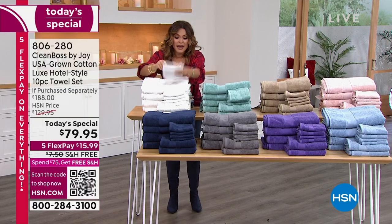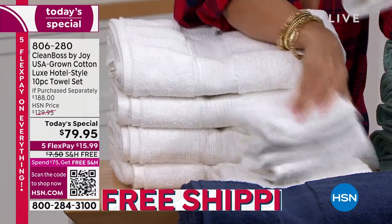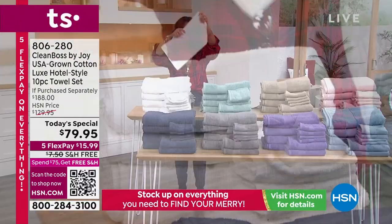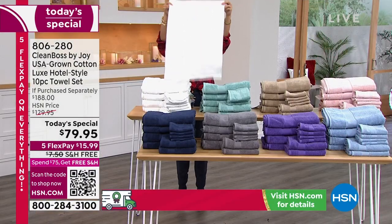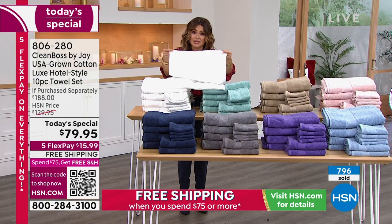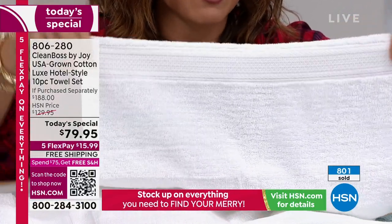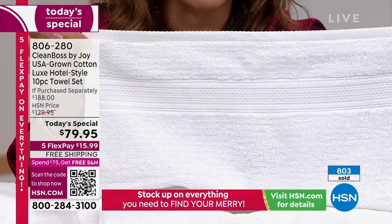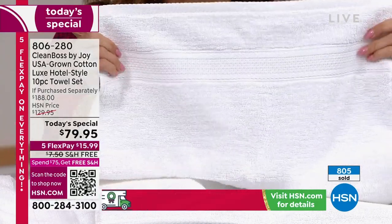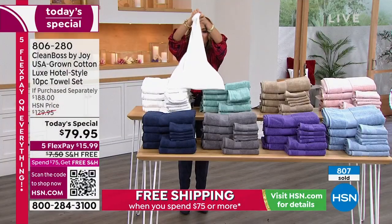And then you are getting two of these beautiful hand towels. I'm going to open this up for you so you can see the size. The dobby on this is gorgeous. These are those designer luxe details that we're talking about. The trim all the way around is absolutely gorgeous. They are beautifully made right here proudly in the United States of America.